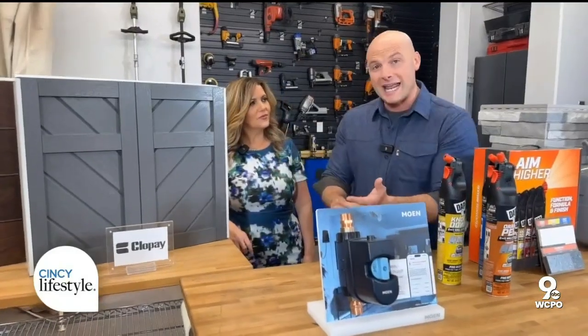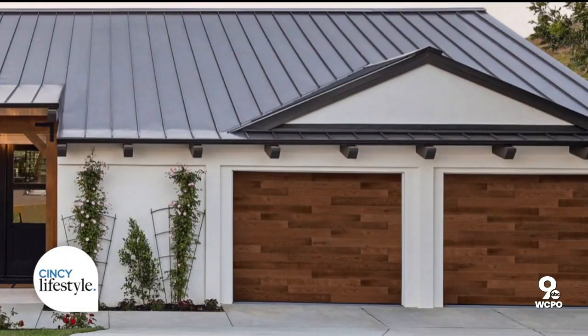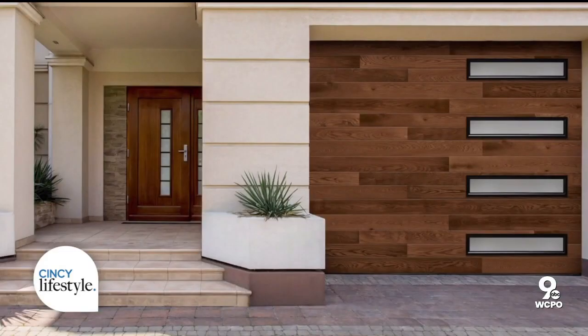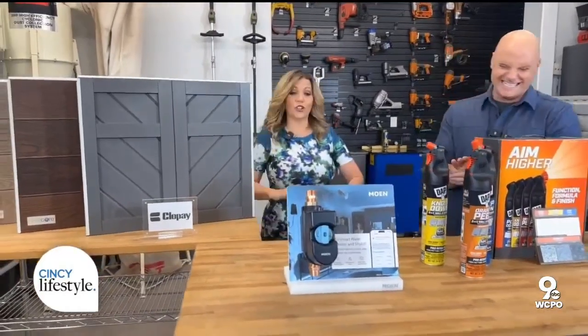Now, this is made of composite, which you can stain, you can paint, and the slightly more cost-effective printed steel also performs way better than wood. Of course, all of these are insulated. Great looks. You can find out more at Clopay. I'm going there for sure.